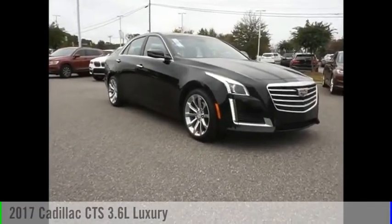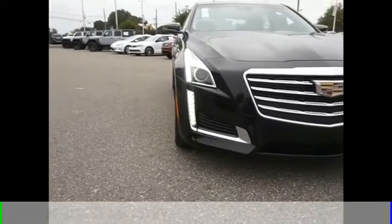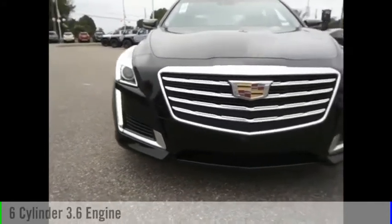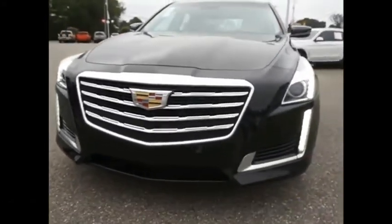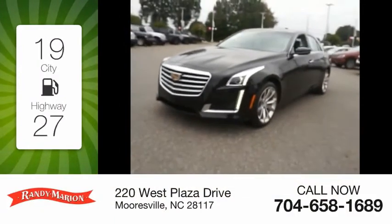We are pleased to show you the 2017 CTS. This vehicle is powered by an all-wheel drive, 6-cylinder, 3.6-liter engine. Great fuel efficiency saves you money by requiring fewer trips to the gas station.